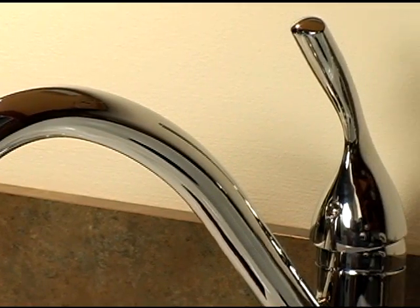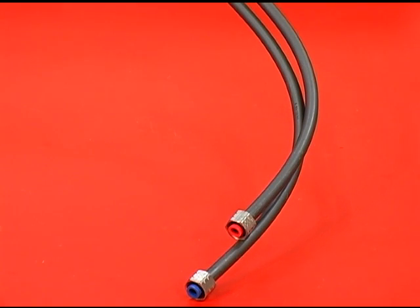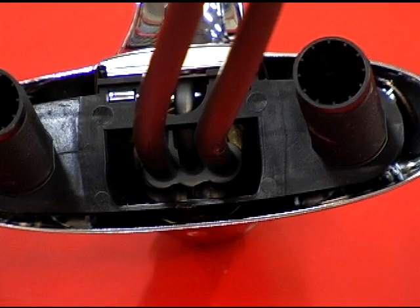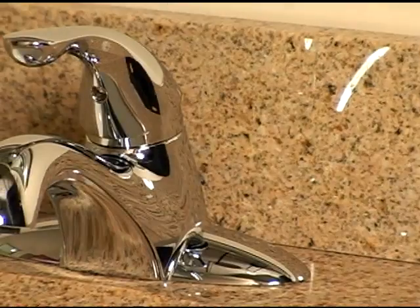In combination with the exclusive one-piece InnoFlex supply lines made from PEX tubing, the leaky faucet threat is all but eliminated. The InnoFlex supply lines keep water inside the faucet where it belongs, and since there's no contact with potential metal contaminants, your water is as pure and fresh coming out of the faucet as it was when it entered.